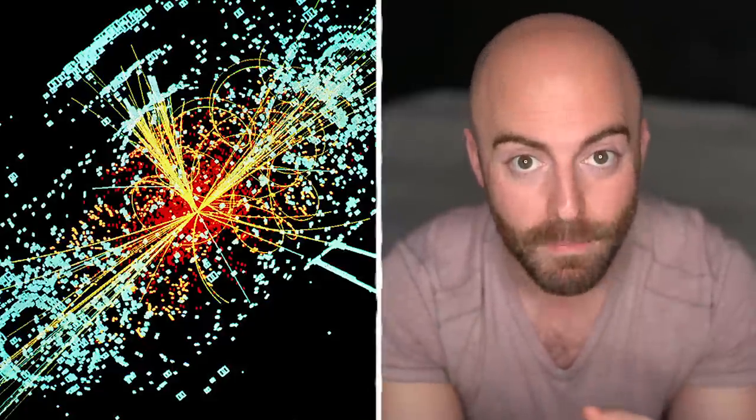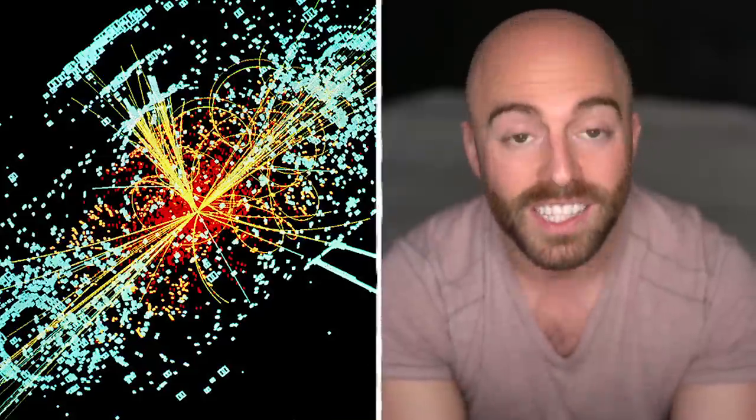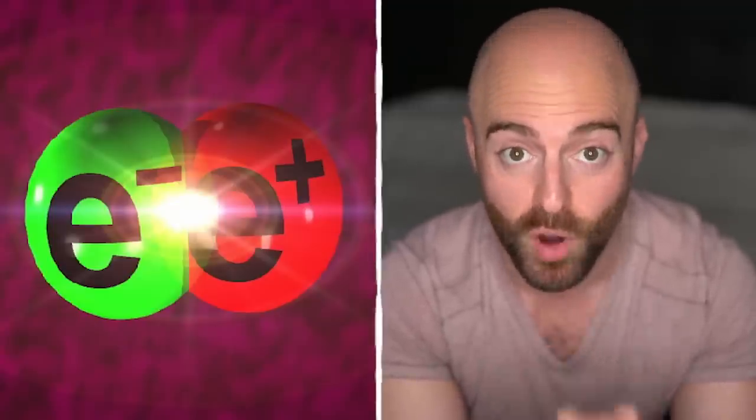For every particle, there's an antiparticle that has the exact same mass but an opposite charge, such as an electron and a positron. If matter and antimatter interact, they destroy each other, creating high energy photons and neutrons in the process.